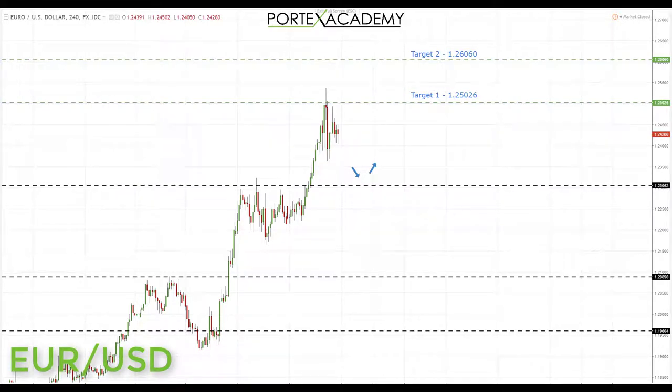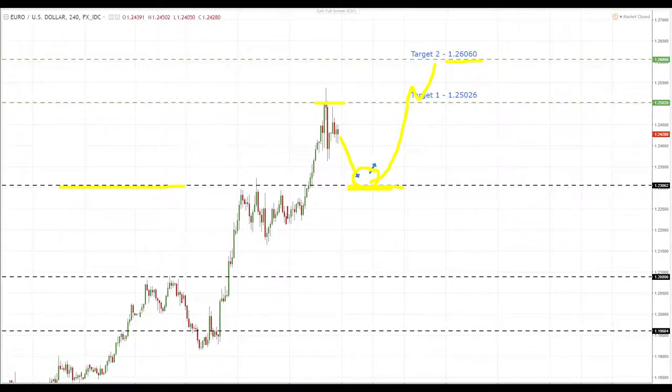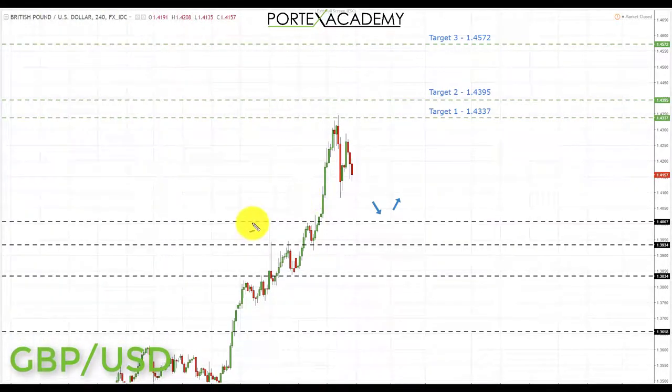Next we have the euro dollar. Last week we achieved our targets in the euro dollar, and we finished the week sitting at a key resistance area around 1.25026. Going into this week, what we'd like to see is a pullback — especially if we get a pullback in the US dollar index — down towards the previous resistance turning support area. That would provide a great place to look for bullish formations, targeting a long back up to 1.25026, and if we break through, the next target at 1.2606.